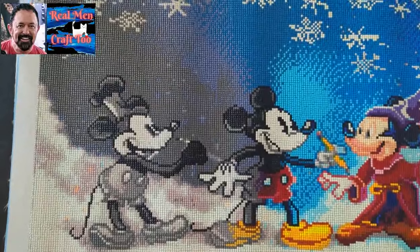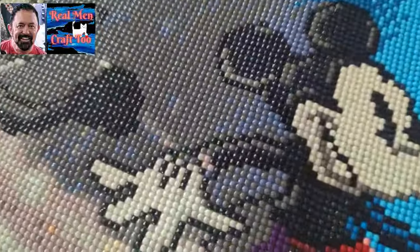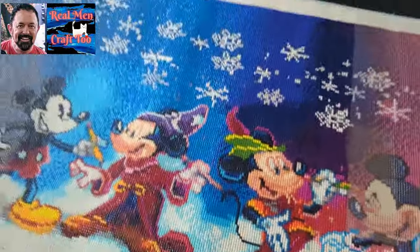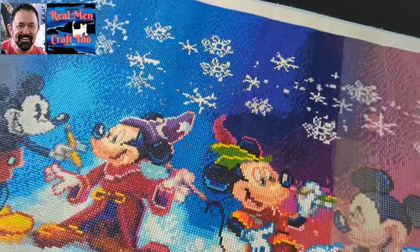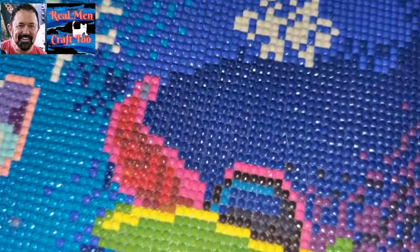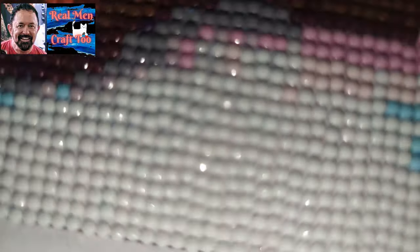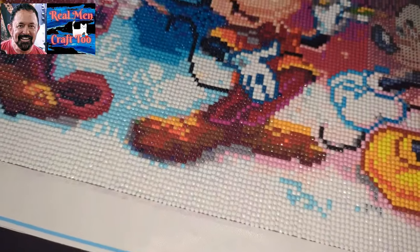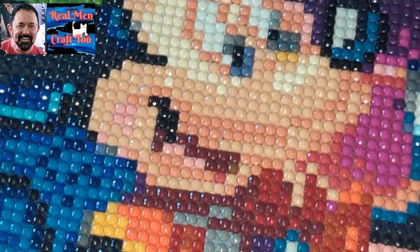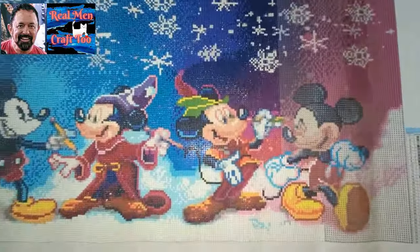I love it, I absolutely love him. I think he turned out so great. The sparkles in this painting — I can't get them to show up on the camera. I guess I could if I turned on the flash. Let me try putting the flash on. Now I got the flash on. The sparkles in this painting are absolutely beautiful — no pun intended. The sparkles in him are just amazing. I love this painting.